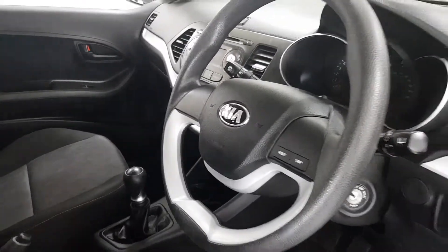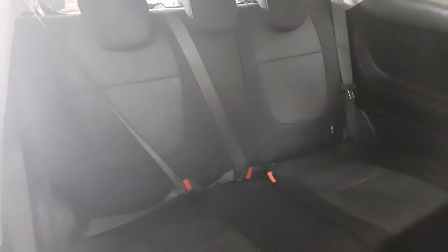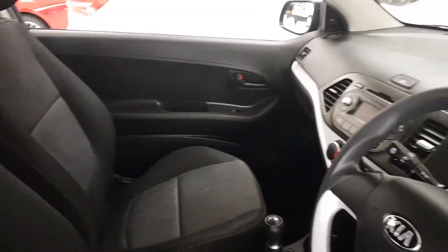Both front seats do fold forward to allow passengers to enter the rear of the vehicle, again with that contrast yellow trim, as well as isofix in case a car seat is on board.